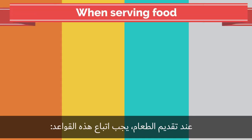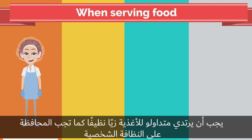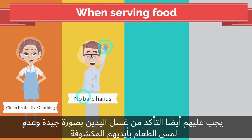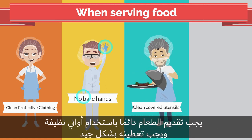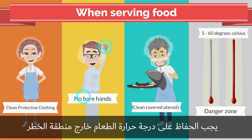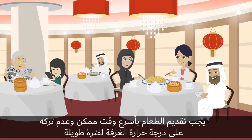When serving food, food handlers should always wear a clean uniform and maintain personal hygiene. They should also make sure not to touch food with their bare hands. Food should always be served with clean utensils and should be properly covered. Food temperatures should always be maintained outside of the danger zone. Food should be served as soon as possible and not left outside for a long time.